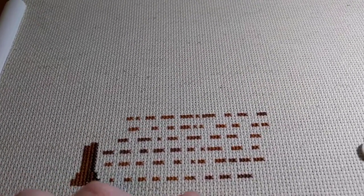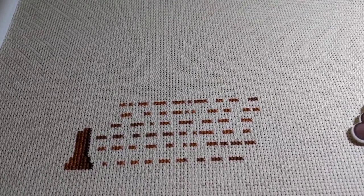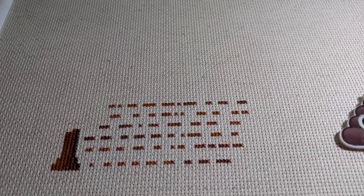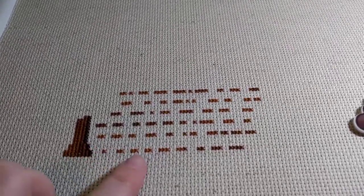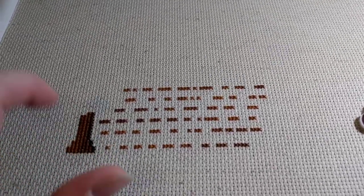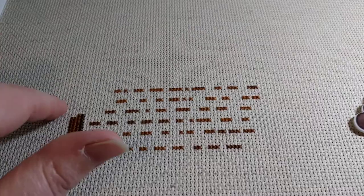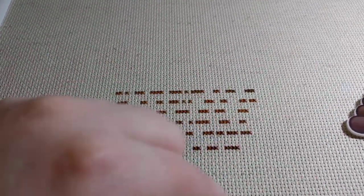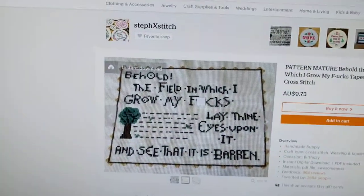I've swapped out the DMC for some Gentle Arts — it's all Gentle Arts — and there will be one Stitches and Spice colour. This is Sarsaparilla, this light brown, and then the dark brown coming up here is Dark Chocolate, which I'll also use for the words. The tree will be in Gecko, which is a Gentle Arts colour, and then there's a yellow colour in the border that is Heritage by Stitches and Spice. So that's what I'm stitching on today.